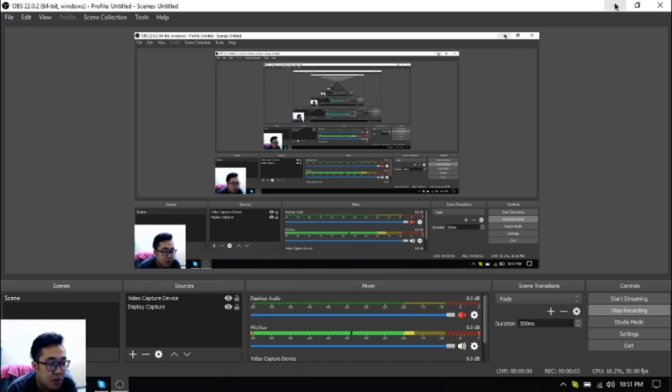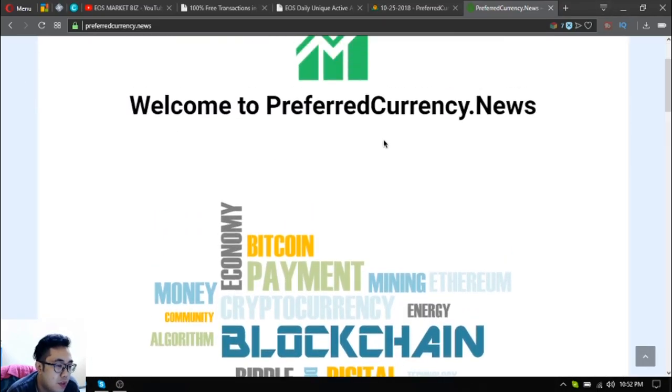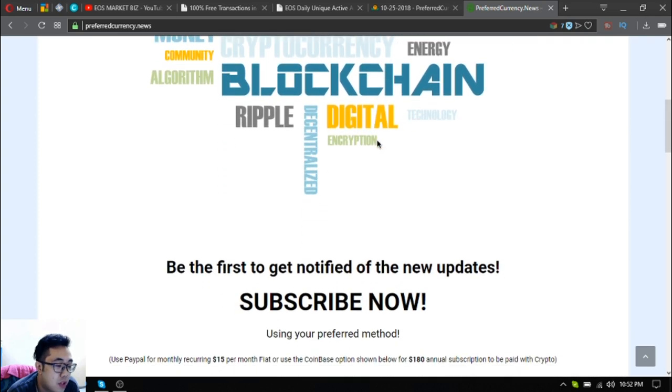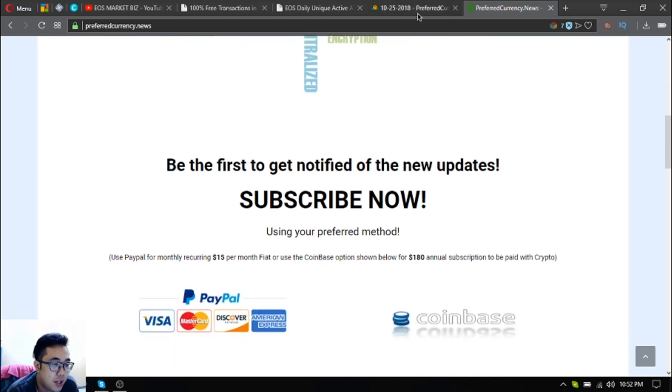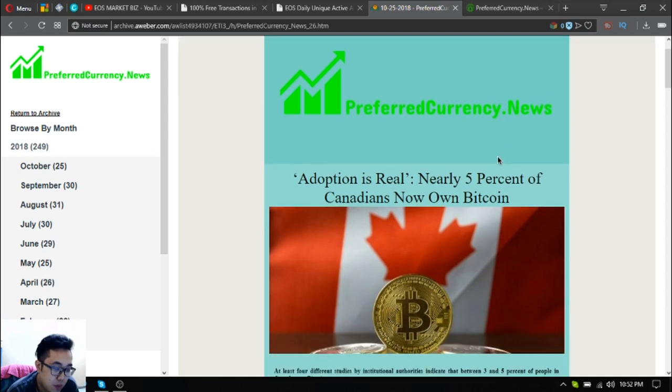Hello, my name is Vic of ESMarketBiz and for today I'm going to show you a sample of the newsletter that I've been mentioning. Once you subscribe to preferredcurrency.news, without further ado let's proceed to the newsletter sample. This is the website preferredcurrency.news where you can subscribe to receive this newsletter for only $15 a month or $180 a year.